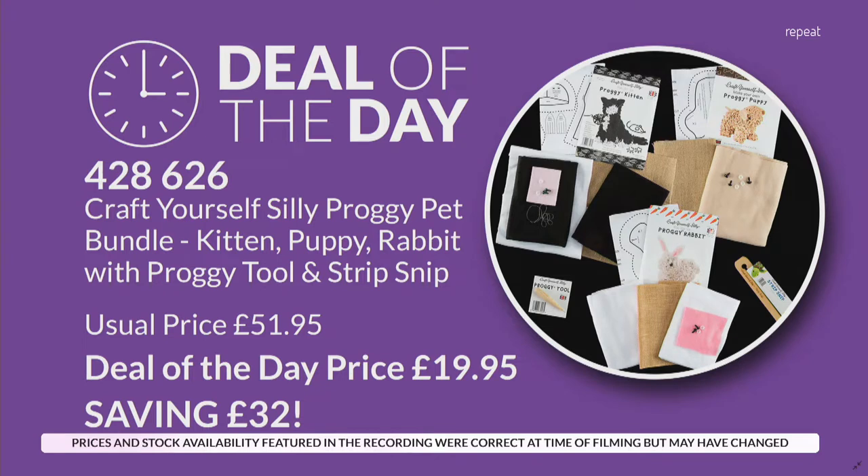So we have got your deal of the day, which is your proggy pet bundle. You've got the kitten, the puppy, the rabbit. You do get the proggy tool and the strip snip. The usual price is £51.95. The deal of the day price is £19.95 — that's a whopping £32 saving.